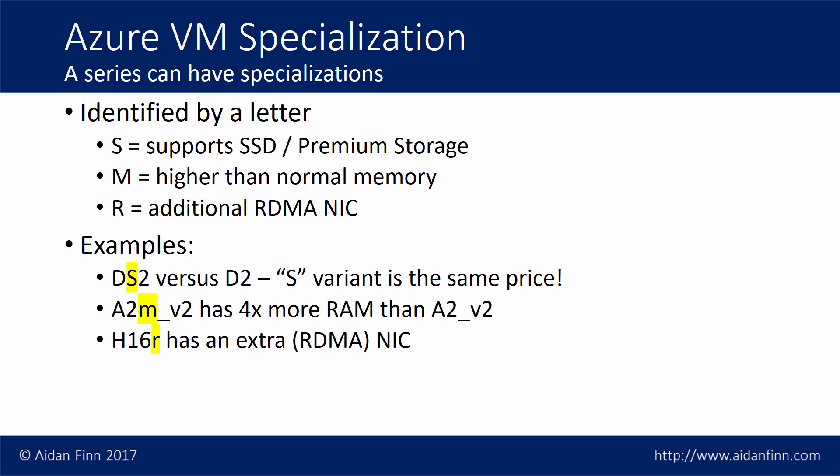The A2M V2 has four times more memory than the A2V2 — M is for memory. Then there's the H16R, where R is for RDMA. That means that virtual machine has an additional NIC capable of remote direct memory access — an InfiniBand NIC running at 40 or 56 gigabits per second, with low latency, low CPU impact, very low jitter, and very high throughput.